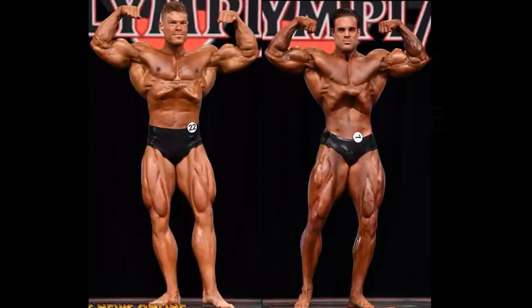Surely not based on this front double bicep pose. The word classic — you have to keep that in mind when you're looking at this one. Wesley Vissers, from his wide waistline, like Arnold Schwarzenegger had — that just reeks of classic. It looks like a classic waistline. Classic, everything. It just reeks of that word.